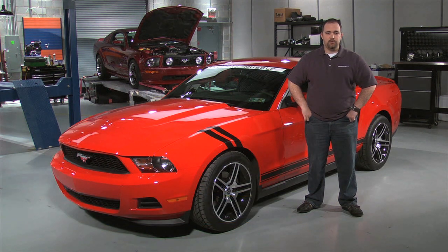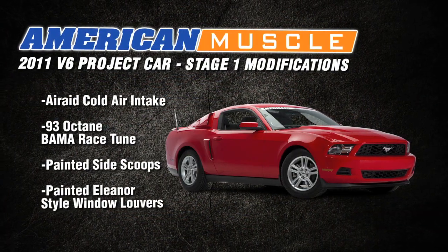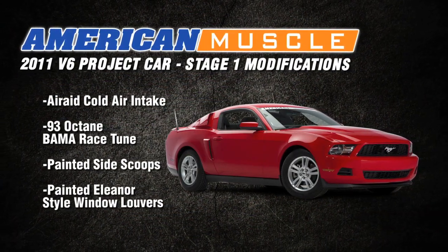We're back with our 2011 V6 project car. In our previous video we showed you how the car performed stock and with our Stage 1 modifications, which included a cold air intake, a 93 octane Bama race tune, and some exterior modifications.